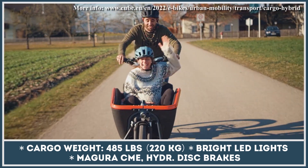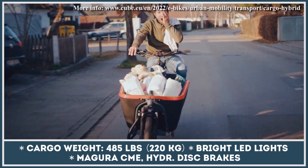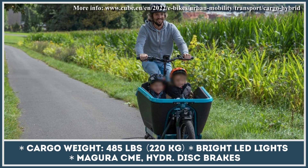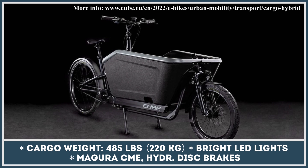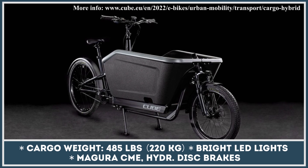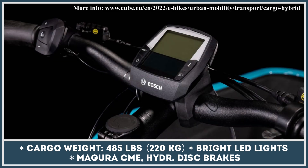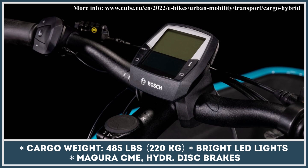Beyond the Bosch drive system, this model features high-quality components including Magura hydraulic disc brakes, a Suntour suspension fork, grippy Schwalbe tires, and a Bosch PowerPak 500 — a 36-volt, 13.4-amp-hour battery pack providing up to 68 miles of electric pedal assist. For those needing more range, some Cargo Hybrid models are offered with a dual battery setup.